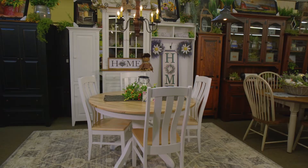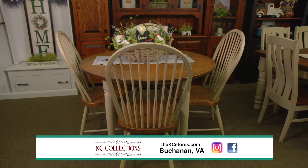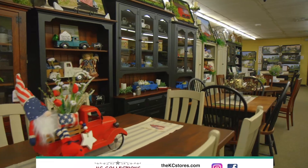For smaller spaces, we have square and round options. At KC Collections, we bring the furniture from the Amish Farms through our hands to your home.